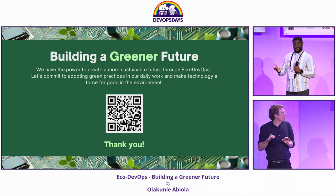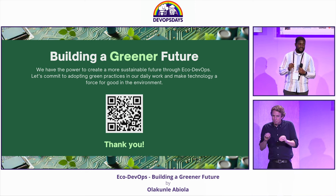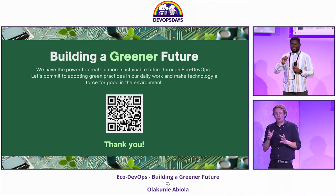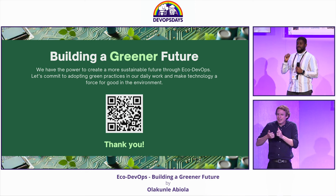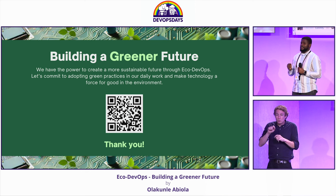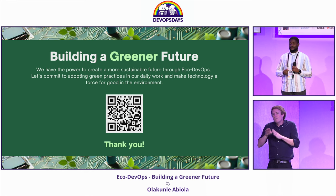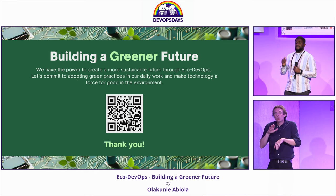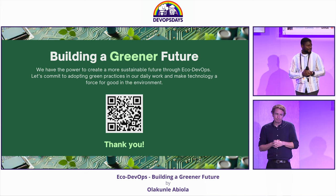As I wrap up this talk, I want to leave you all with this: Eco DevOps is not just a buzzword or a framework. It's actually a collective responsibility for all of us in the tech industry to think about the impact of our work on the environment. The small decisions we make today go a long way in determining the future of technology. So let's all commit to building a greener and more sustainable tech industry together. Thank you.